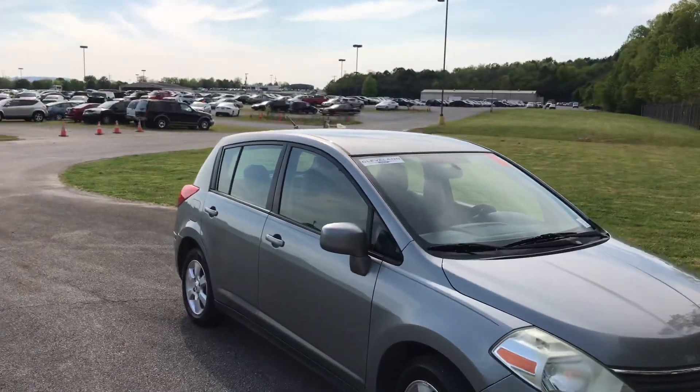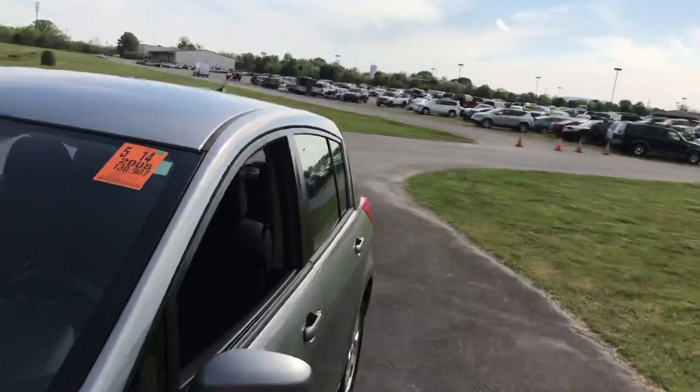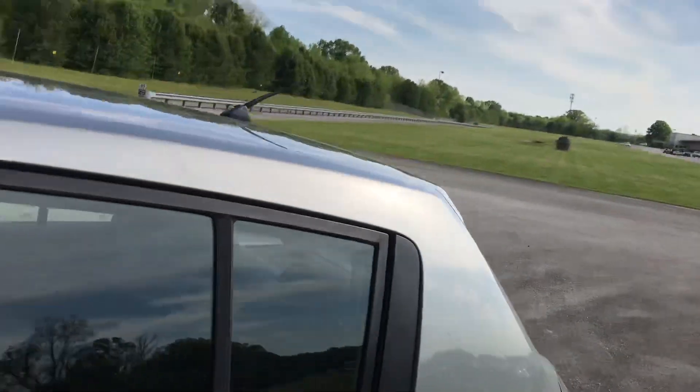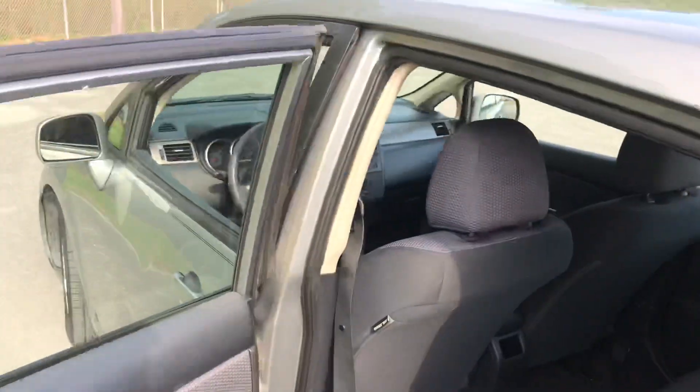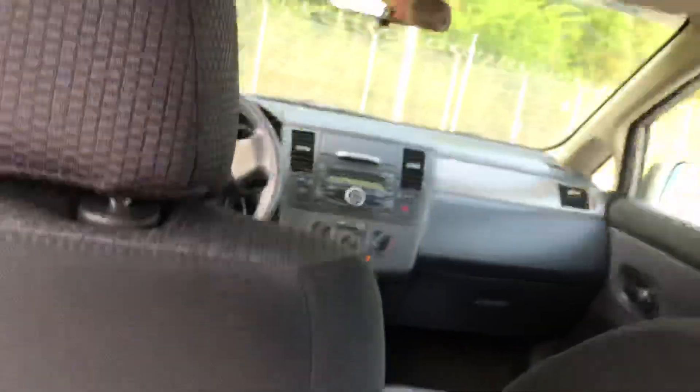It ain't much to look at, but man it was so economical. It was cheap to buy new — I bought it brand new for $12,000 bucks — and plus it has the biggest and roomiest back seat for a small car.